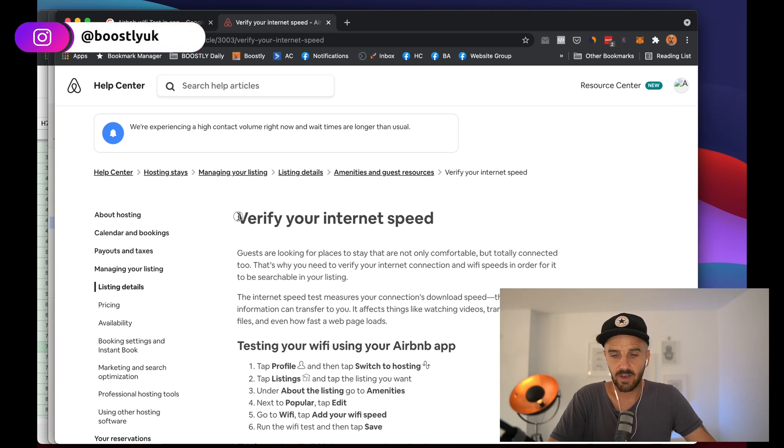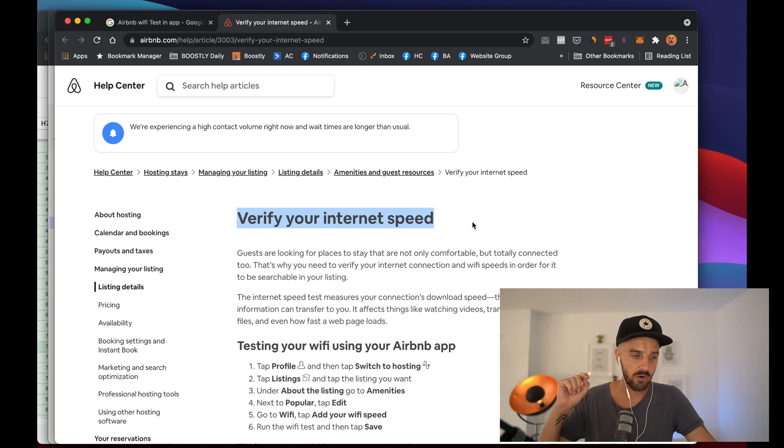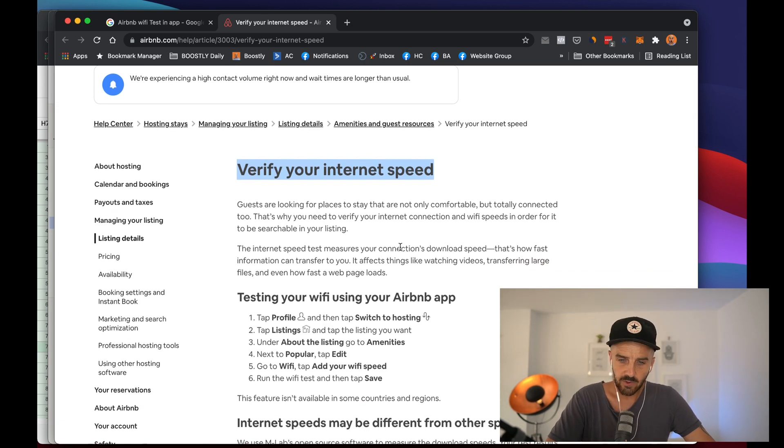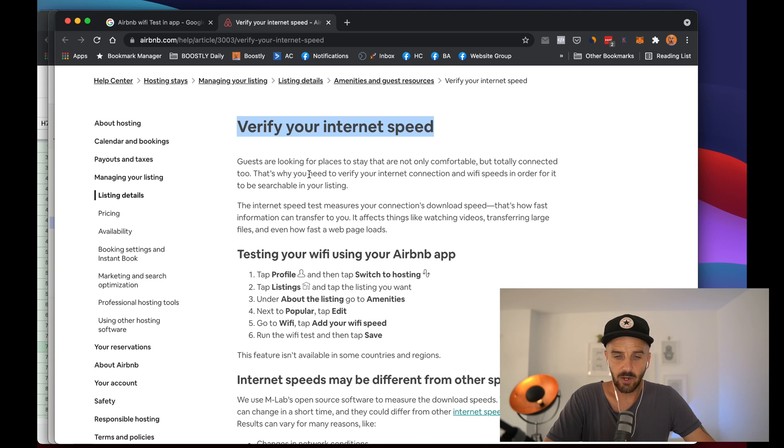Now you can actually verify your internet speed. If you're listening to this on the audio version — on iPhone, Android, Spotify, or wherever — jump over to the YouTube channel and look for the title 'How to Verify Your Internet Speed with Airbnb' and you'll be able to see this blog. Basically, guests are looking for a place to stay where they are not only comfortable but totally connected. That's why you need to verify your internet connection and Wi-Fi speeds in order for it to be searchable in your listing.